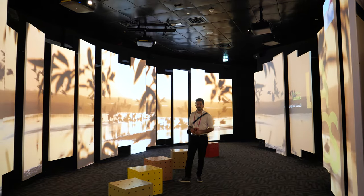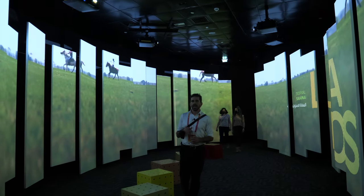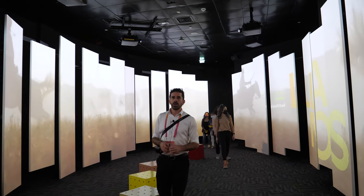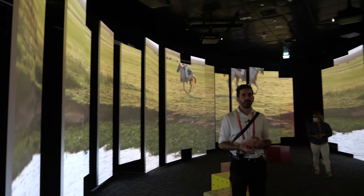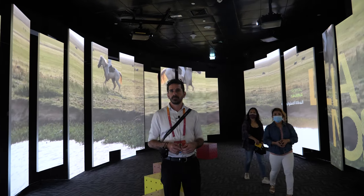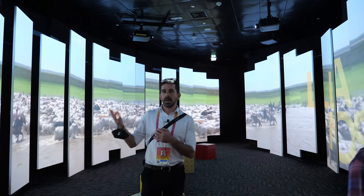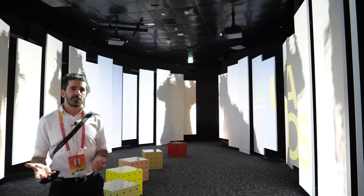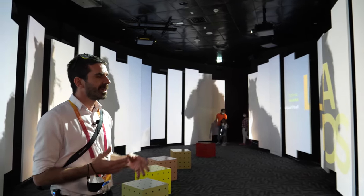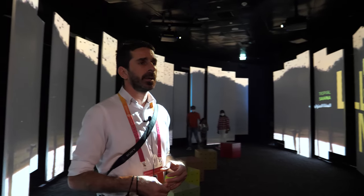We're also part of the Andes, a chain of mountains that goes from Argentina all the way up to Venezuela and ends at the Caribbean Sea. We have high mountains, snow, and a part of the Amazon forest. So we have the Caribbean Sea, the cowboy culture of all the Americas, the Andes, the Amazon — and we even have a small piece of desert. Venezuela is known to have a little bit of everything.